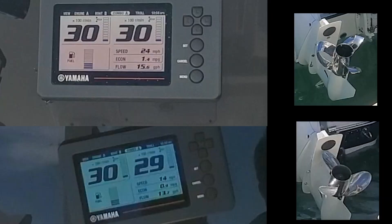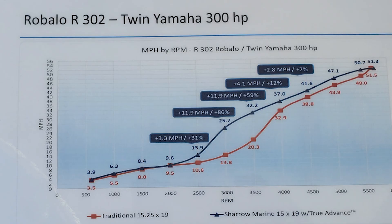Here's the zoom of the screen: 3,000 RPM, 24 miles an hour, and 1.4 miles to the gallon for the Sharrows. 14 miles an hour and 0.9 miles to the gallon for the stock prop. That's right in line with Sharrows' published numbers.